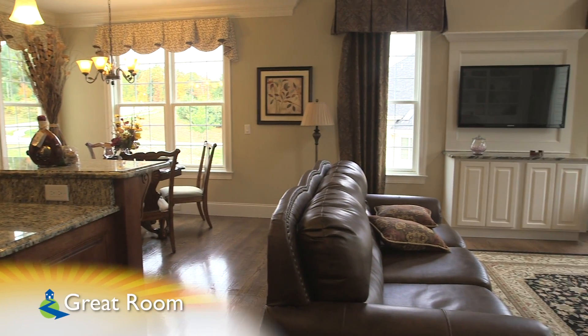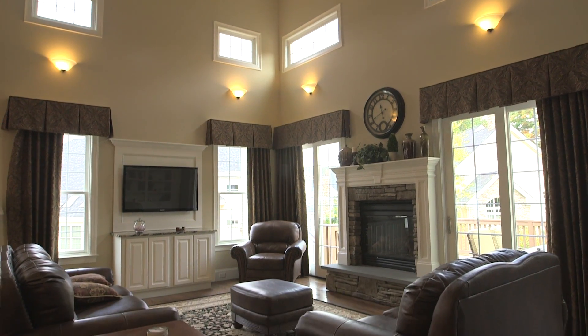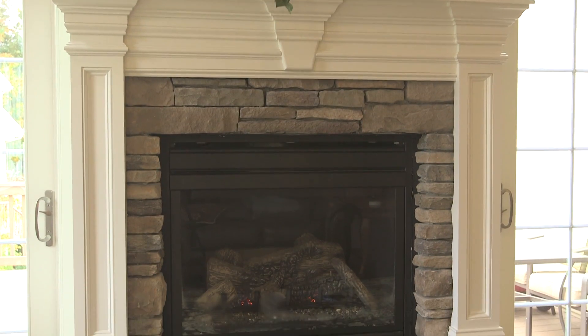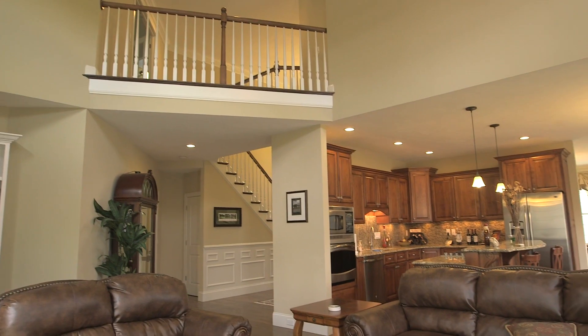The great room is wide open from the kitchen. This two-story room features upper-level transom windows, designer sconce lighting, a gas-burning fireplace, and an overlook from the upper level. Quite a space to call home.